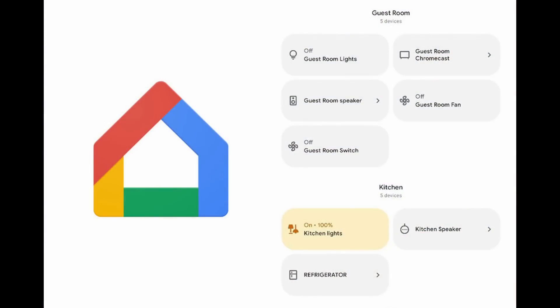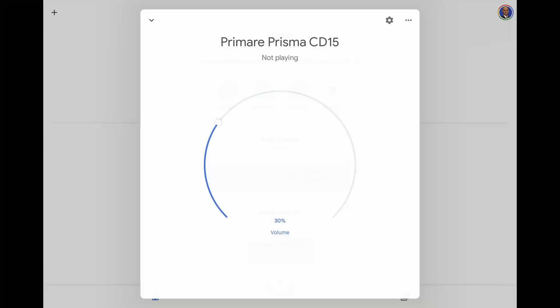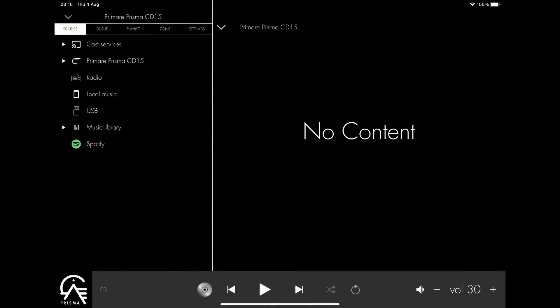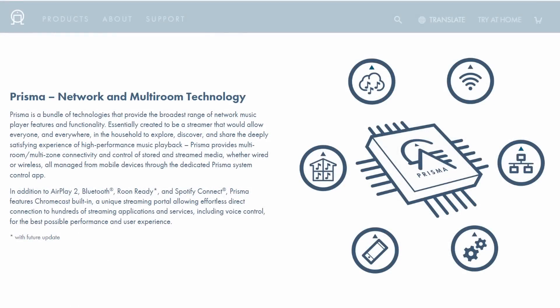To stream music you'll need to download the Google Home app to configure your player, which you connect to your network either via ethernet or Wi-Fi. Then download the Prisma app to access internet radio, music stored on USB drives, and the usual streaming services — Spotify, Tidal, Qobuz, etc. The displayed menus are pretty basic but get the job done. You don't have to rely on the app as the Prisma device will support other streaming protocols such as Google Chromecast, AirPlay 2, Spotify Connect, and Roon as well.